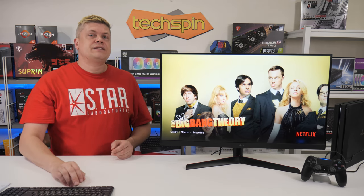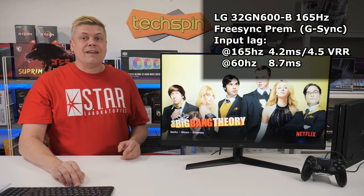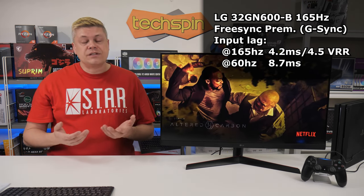FreeSync Premium is here, and G-Sync is reported to work over DisplayPort only. Terrific input lag at 4.2ms and 4.5ms with VRR enabled at 165Hz. At 60Hz it raises to 8.7ms — still great.